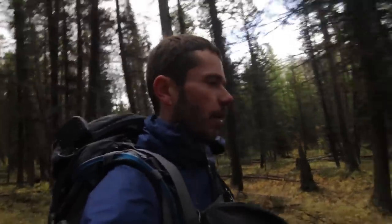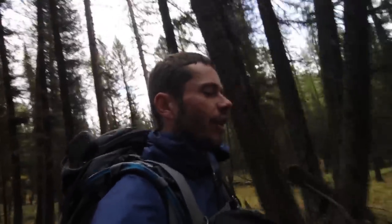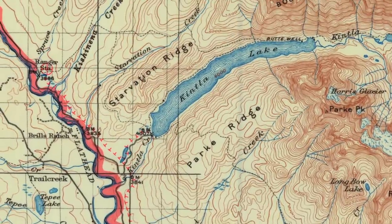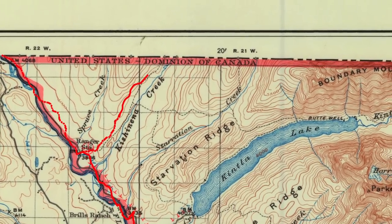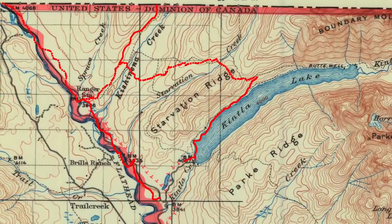In the furthest northwest corner of the park lies an area called Kishineen. If you look at the park map you get at the gate, it won't be on there, but on USGS or National Geographic maps you'll find it. It starts as a continuation of the old Inside North Fork Road, goes up along the North Fork of the Flathead to the boundary, with a spur up Kishineen Creek drainage, and then the Kintla Fire Trail drops you down to the Boulder Pass Trail along Kintla Lake.